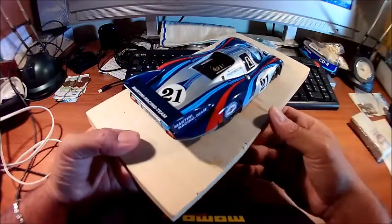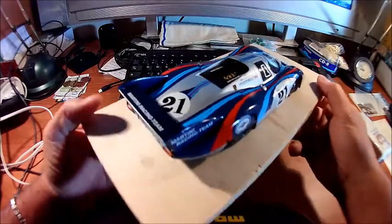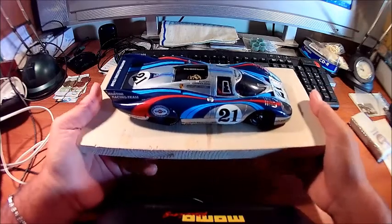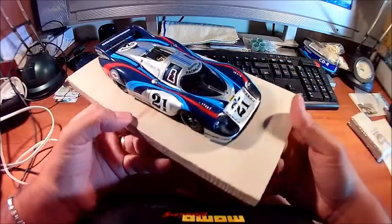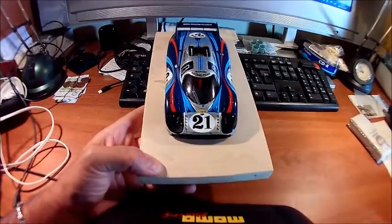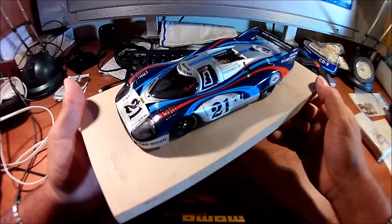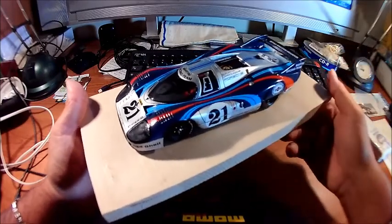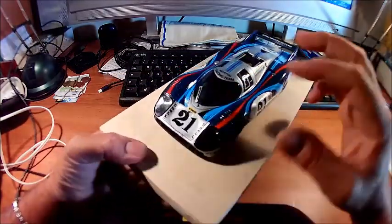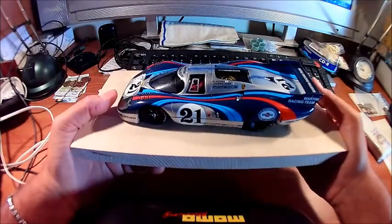The kit I got at the time had no decals — just the resin body shell. I paid quite a lot of money for that, and then had to find proper decals. I sourced them from Le Mans Miniatures, who make decals for this version. What I wanted was the shape of the Porsche — I didn't want to build a fully open model with hatches and doors. I just wanted to see the shape of the 917 long tail.